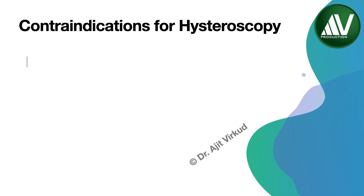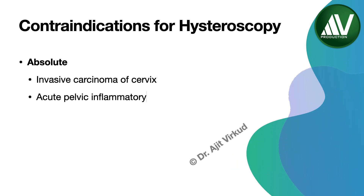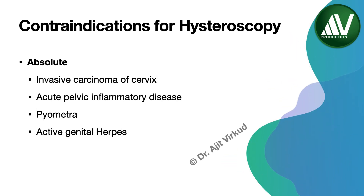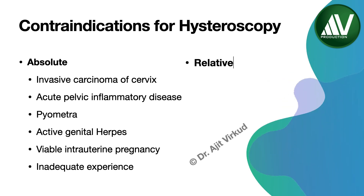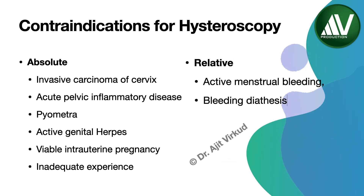Absolute contraindications for hysteroscopy are invasive carcinoma of the cervix, acute pelvic inflammatory disease, pyometra, active genital herpes, viable pregnancy, and inadequate experience. Active menstrual bleeding and bleeding diathesis are relative contraindications.